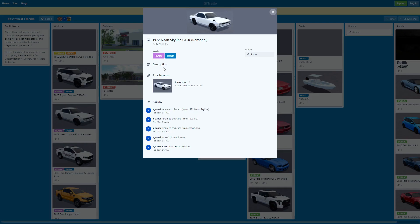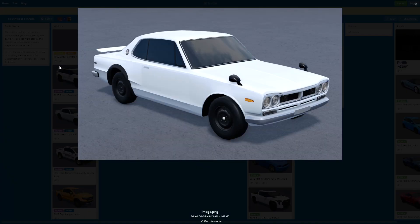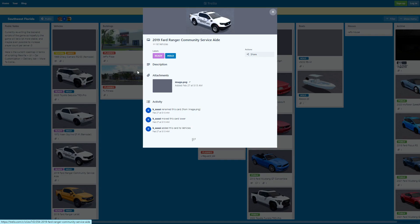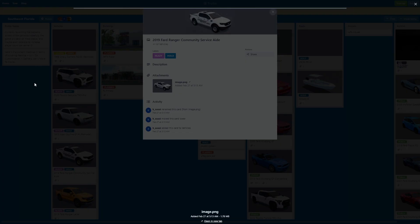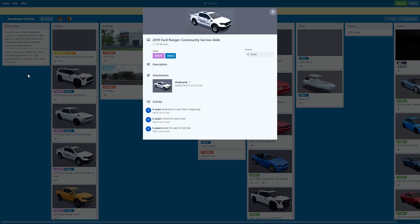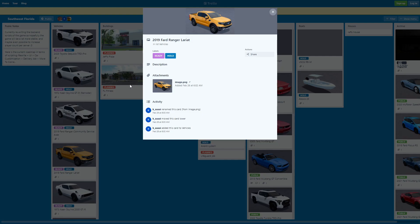Here is the 1972 Nissan Skyline G2 Arima — a really, really nice car. We also got this 2019 Ford Ranger Community Service Aid. It's ready and on hold, so this thing might come in this update. It's a community service car, which is actually pretty nice. I'm pretty sure it's gonna be like the first community service car.